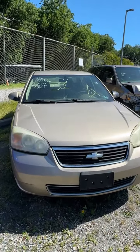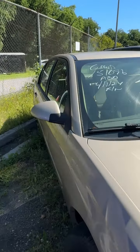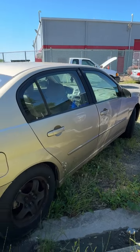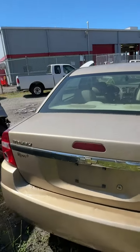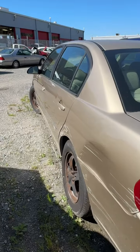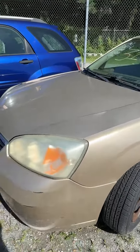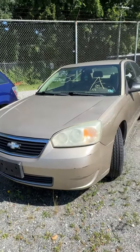Lot number thirty-one is a 2006 Chevrolet Malibu. No key. Peeling paint on top of the fender, scuffs on the front end. That's lot number thirty-one, your 2006 Malibu.